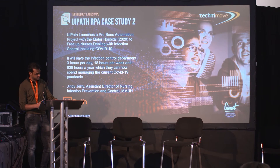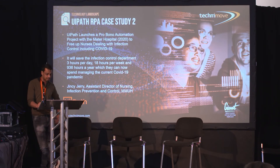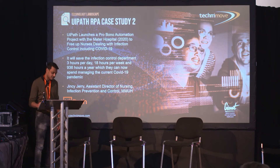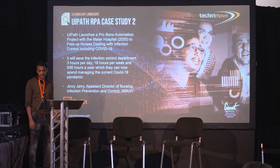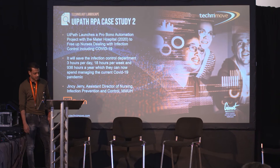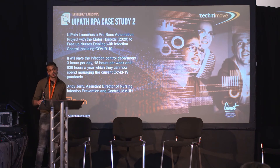One of my favorite use cases: UiPath completed a pro bono automation project for Mater Hospital in Dublin in 2020. RPA — Robotic Process Automation — is where users create software robots that learn, mimic, and execute rule-based tasks. RPA automation enables users to create bots by observing human digital actions; bots can then interact with any application or system the same way people do, except they work around the clock with 100% accuracy. Benefits include cost savings, faster ROI, greater productivity, greater accuracy, customer experience, and integration across all platforms. The Assistant Director of Nursing at MMUH said it will save the Infection Control Department three hours a day, 18 hours a week, and 936 hours a year — time they can now spend managing the COVID-19 pandemic.